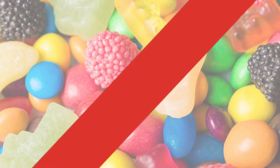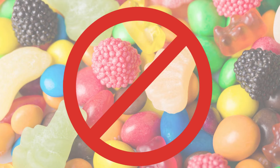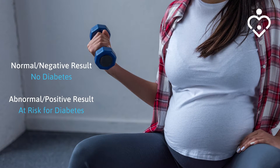What does the drink taste like? It's very sweet, so we recommend drinking it straight from the fridge so it's nice and cold to help control that sweetness. It is recommended to avoid foods or snacks that are high in sugar prior to the test. A normal or negative test result means that you do not have gestational diabetes. However, an abnormal or positive test result means you're at risk for having gestational diabetes, and we will need you to do the three-hour glucose test.